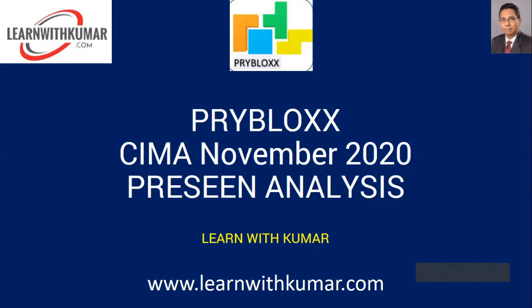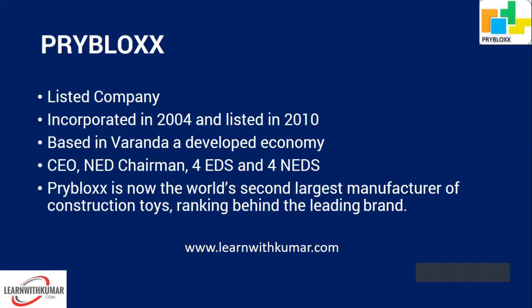I'm Kuma from Learn with Kuma, and I've done a pre-seen analysis in slide form which I want to share with you all. If you have any questions, I'll give you my telephone number and email at the end of the last slide. It's a listed company, so they have to fall in line with corporate governance and will be regulated by the stock exchange.